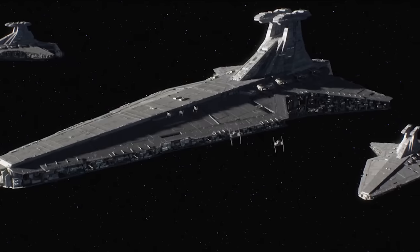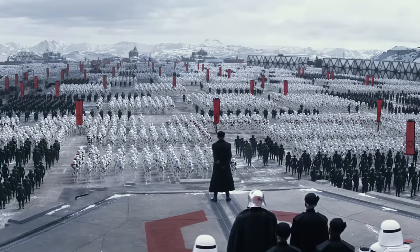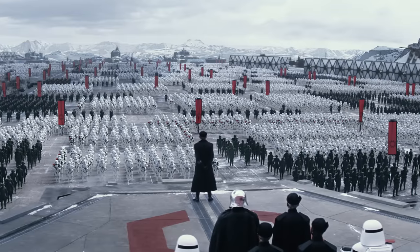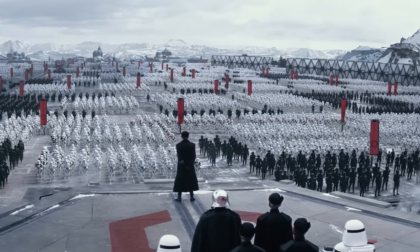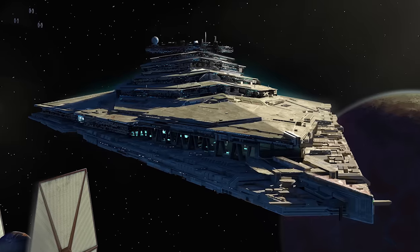Despite its abandonment by the Galactic Empire, several decades later the post-Imperial faction known as the First Order would go on to find a renewed appreciation for the role of starfighter carriers, developing the Resurgent-class Star Destroyer, whose design borrows heavily from that of the Venator class.